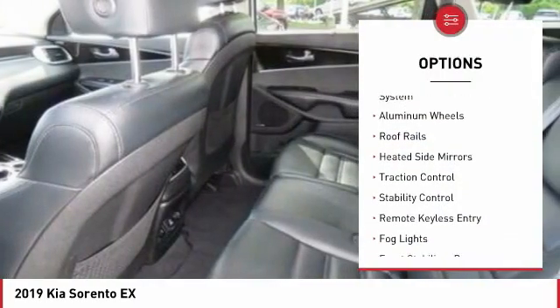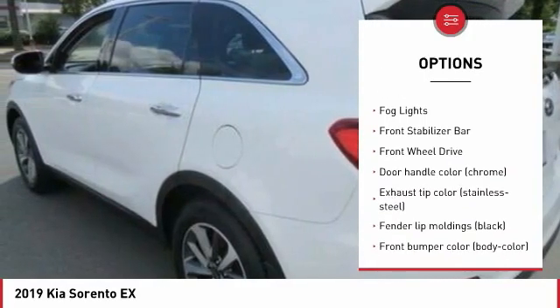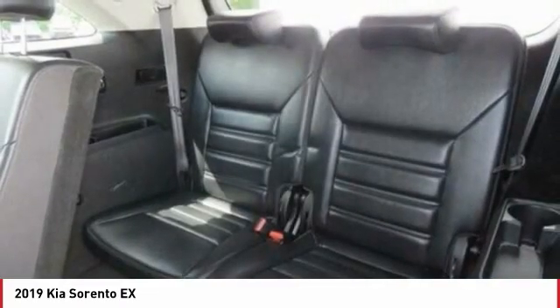Tire pressure monitoring system. Aluminum wheels. Roof rails. Heated side mirrors. Traction control. Stability control. Remote keyless entry. Fog lights. Front stabilizer bar. FWD.